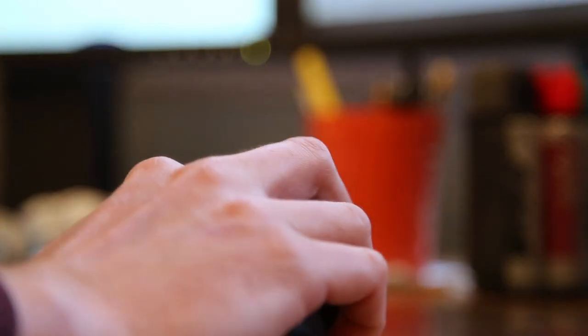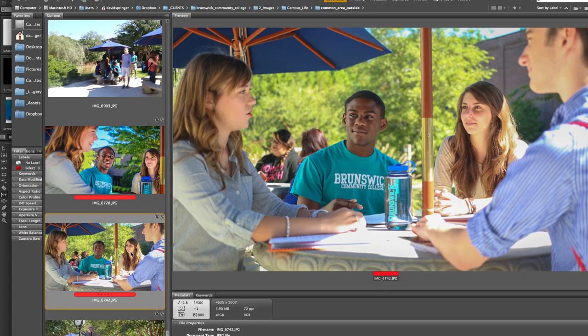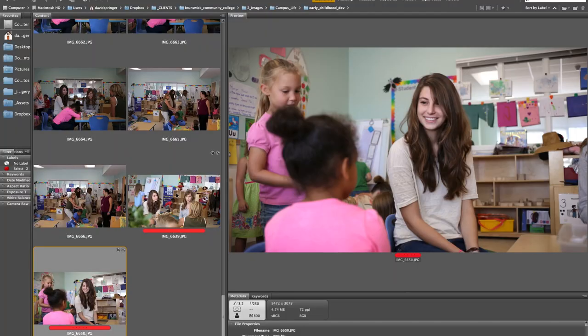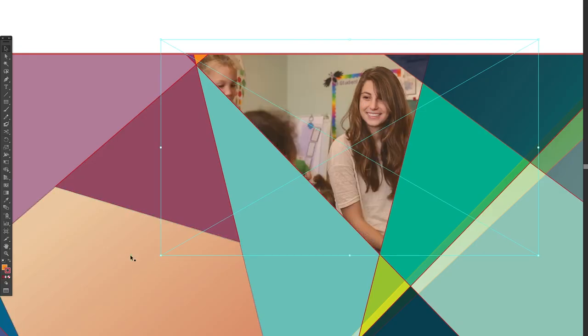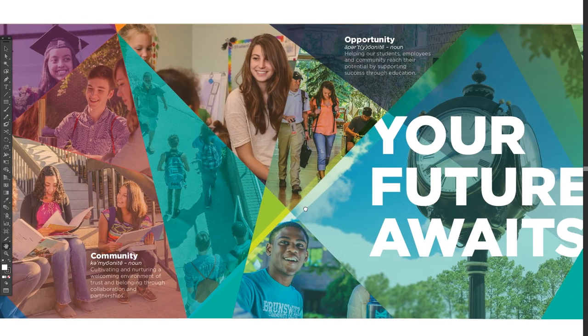As part of a larger branding campaign, Brunswick Community College asked us to design an impact graphic on campus. Using pictures from numerous campus lifestyle photo shoots, we designed a 40-foot long by 9-foot tall mural currently on display adjacent to their student center.